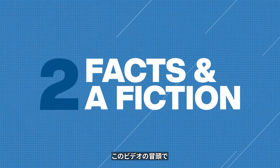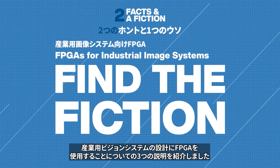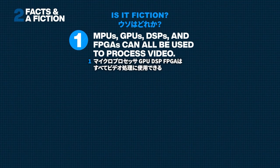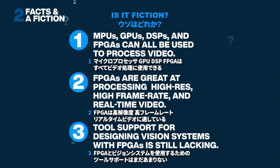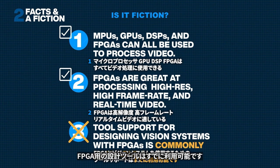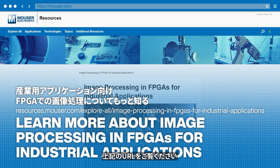At the start of this video, you saw three statements about using FPGAs to design industrial vision systems. Two are true, but which one was the fiction? The third statement was false — design tools for FPGAs are commonly available. To learn more about industrial vision systems with FPGAs, check out this article on our resource hub.